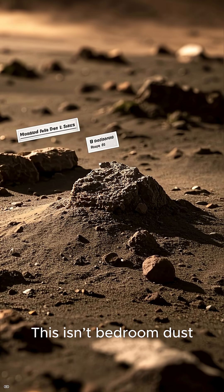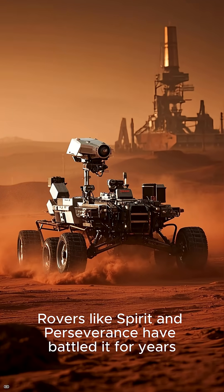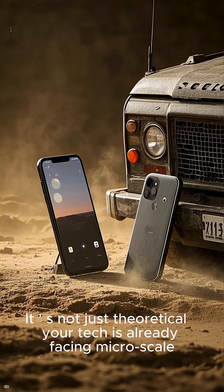It gets everywhere on Mars — into rovers, gears, sensors, even the seals. Rovers like Spirit and Perseverance have battled it for years. Dust jams moving parts, scratches lenses, and welds itself into seals.